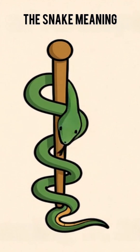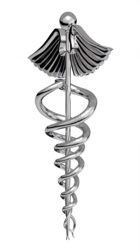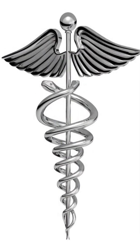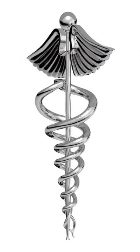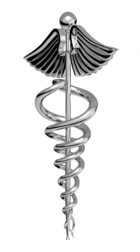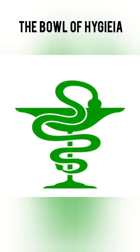The snake is not a scary animal here — it actually stands for healing, wisdom, and renewal. Snakes shed their skin, a symbol of new life and recovery. So long ago, healers used the snake image as a sign of medicine. The snake in the pharmacy symbol means this place heals, protects, and restores health.